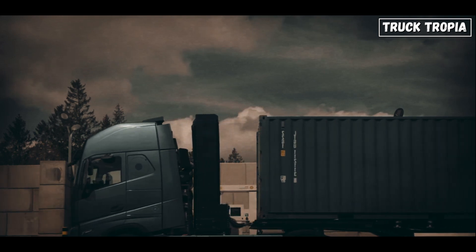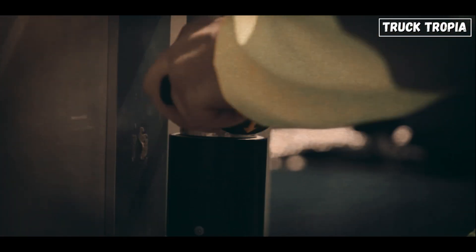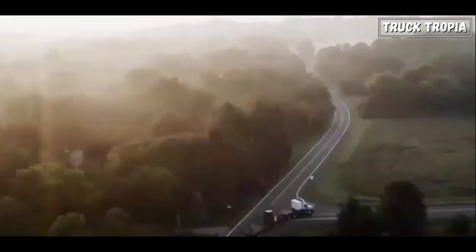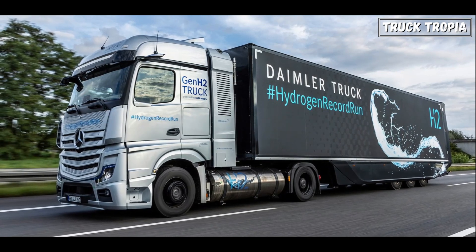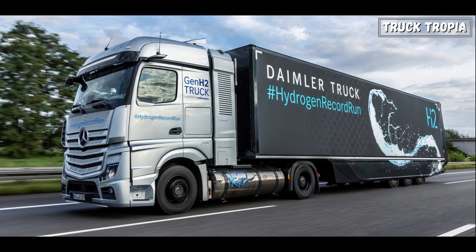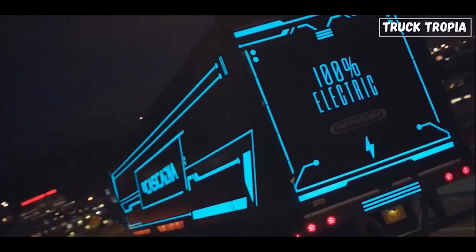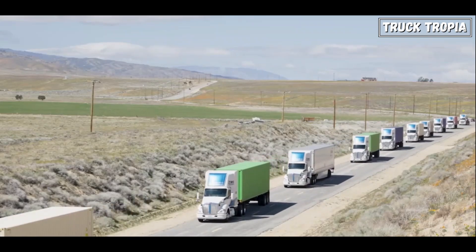Refueling a hydrogen truck takes about 15 minutes, similar to traditional diesel refueling. This operational efficiency is crucial for logistics companies focused on minimizing downtime. Additionally, hydrogen fuel cells can be lighter than large battery systems, allowing for higher payload capacities — vital in the trucking industry, where maximizing cargo load translates directly into increased profitability.